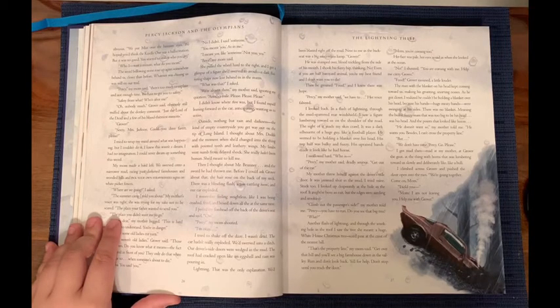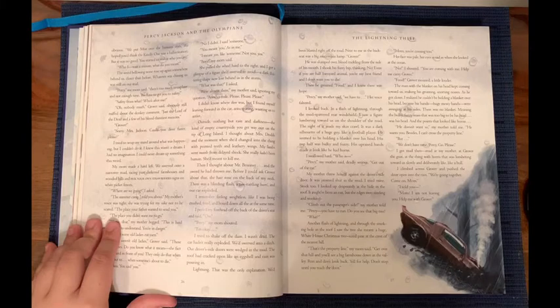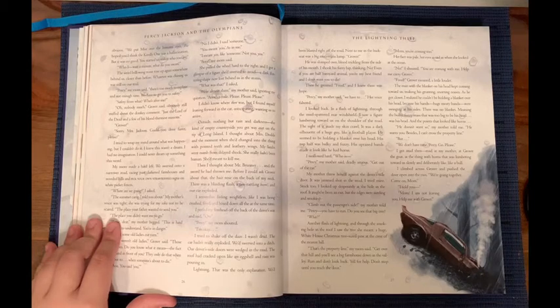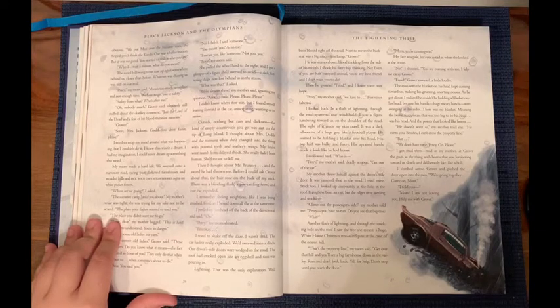My limbs went numb from delayed shock. She really hadn't been human. She'd meant to kill me. Then I thought about Mr. Brunner and the sword he had thrown me. Before I could ask Grover about that, the hair rose on the back of my neck. There was a blinding flash, a jaw-rattling boom, and our car exploded. I remember feeling weightless, like I was being crushed, fried, and hosed down all at the same time. I peeled my forehead off the back of the driver's seat and said, 'Ow!' We'd swerved into a ditch. Our driver's side doors were wedged in the mud. The roof had cracked open like an eggshell, and rain was pouring in. Lightning! That was the only explanation. We'd been blasted right off the road.